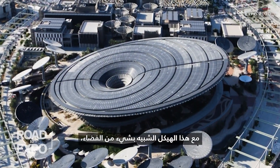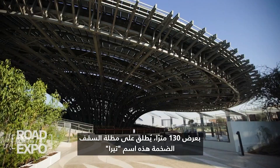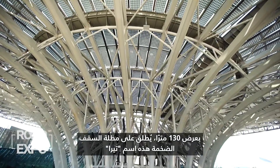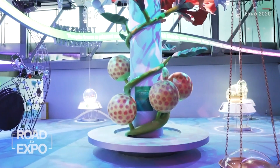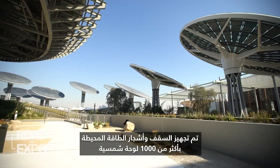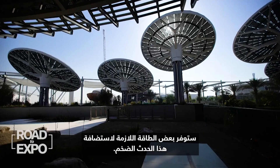With this space-like structure, the sustainability pavilion is said to be a major centerpiece of Expo 2020. At 130 meters wide, this huge roof canopy is called Terra, meaning planet Earth, and it's all about the future of the world around us. The roof and surrounding energy trees are fitted with more than 1,000 solar panels that will provide some of the energy needed to host this massive event.